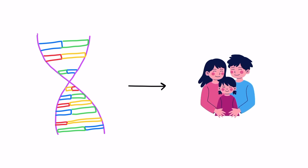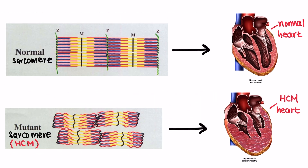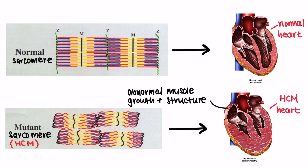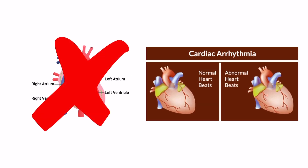What causes this? The main cause of HCM is genetic, usually inherited from your parents. It is caused by mutations in the genes encoding for proteins of the cardiac sarcomeres, which are the contractile units of the heart muscle. These mutations lead to abnormal muscle growth and structure. This disorganization also disrupts the electrical signals in the heart, causing arrhythmias and other heart issues. In some cases, HCM can develop without a known family history due to spontaneous genetic mutations during a person's lifetime.